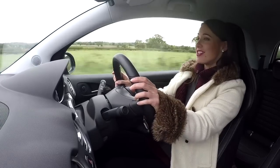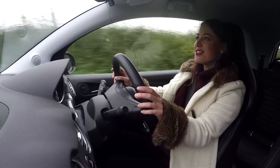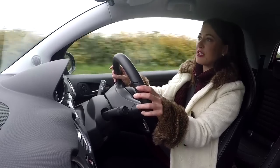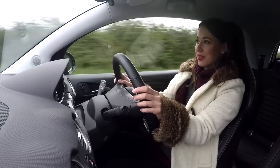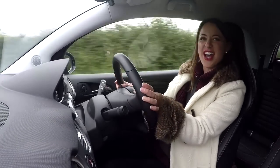There is one area that we struggle with on the Adam, and that is cost. Prices start at just over £17,000, which puts it into the ballpark figure of the Fiesta ST, which is a much more accomplished hot hatch. So, as much as we like the plucky Adam, it's a bit more of a warm hatch than a full-bodied hot hatch.